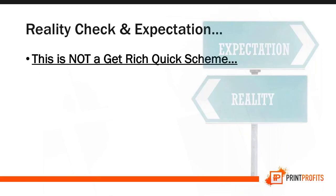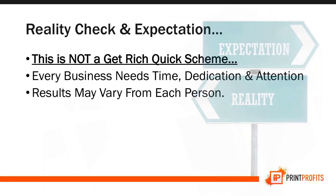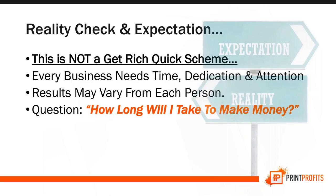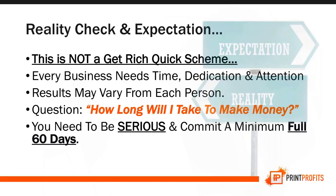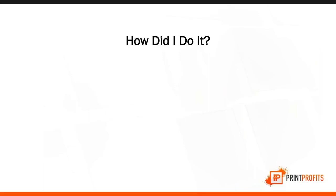I want to set some expectations because there's no such thing as a get-rich-quick scheme. If you're looking for that, this is not the right place for you. Every business needs time, dedication, and attention. I can't promise you the results you're going to get because results vary from person to person. You need to be serious and committed for at least 60 days.